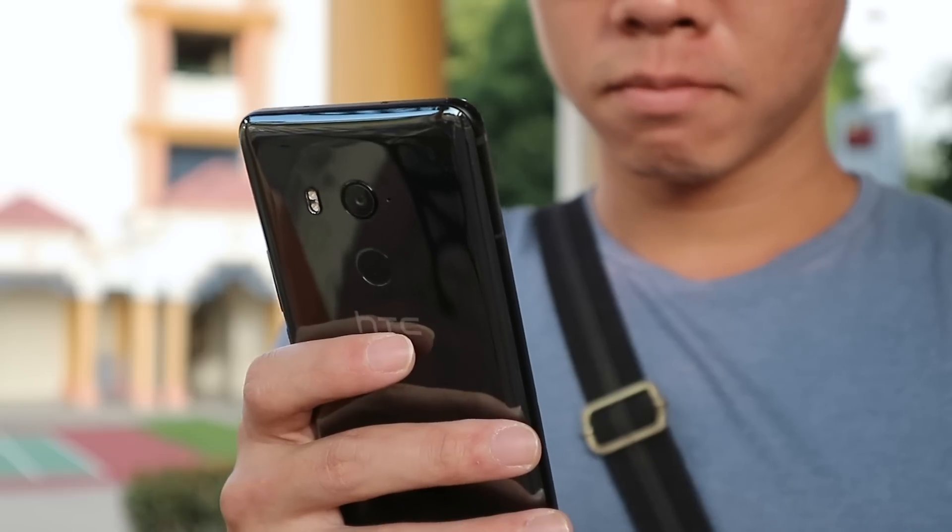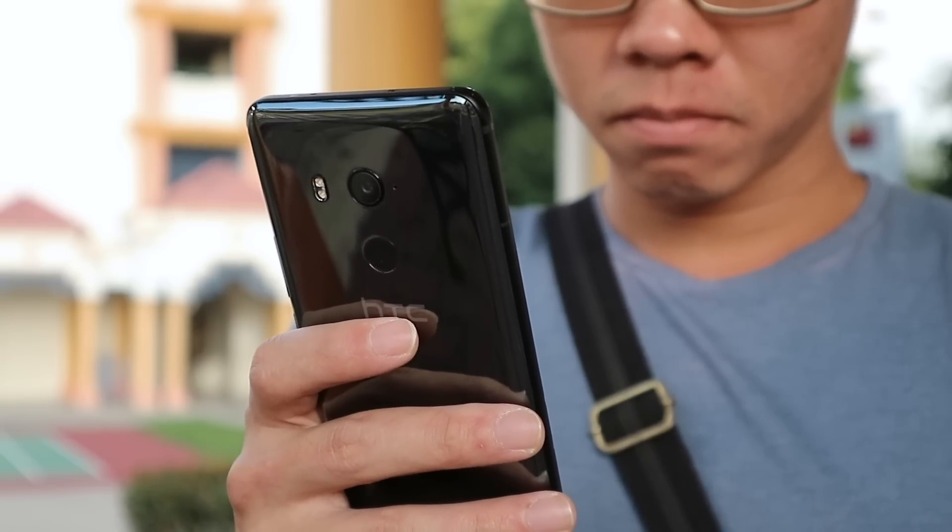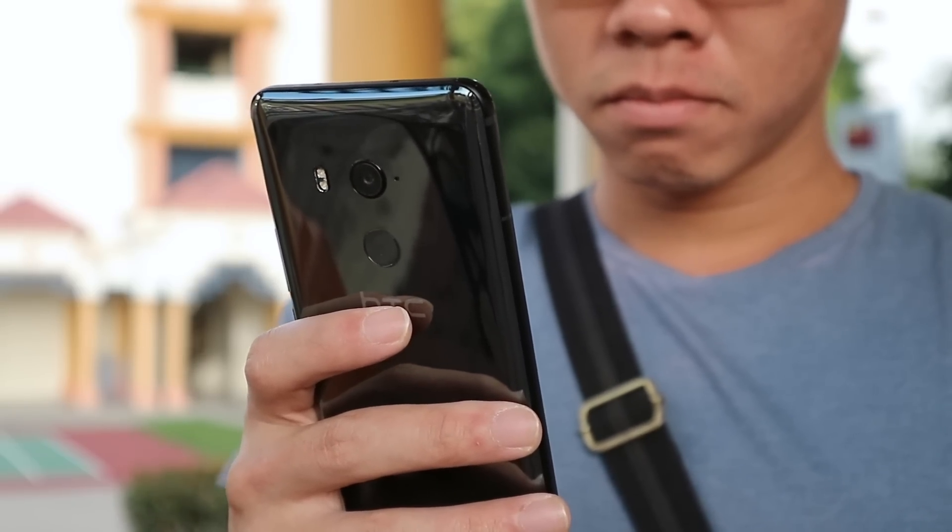Better battery life is always nice to have, and I could get about a day of heavy use on the U11 Plus pretty handily. Of course, this depends on your usage too.